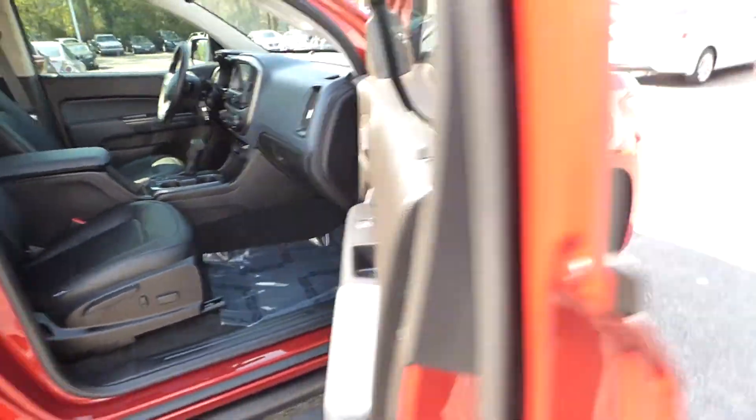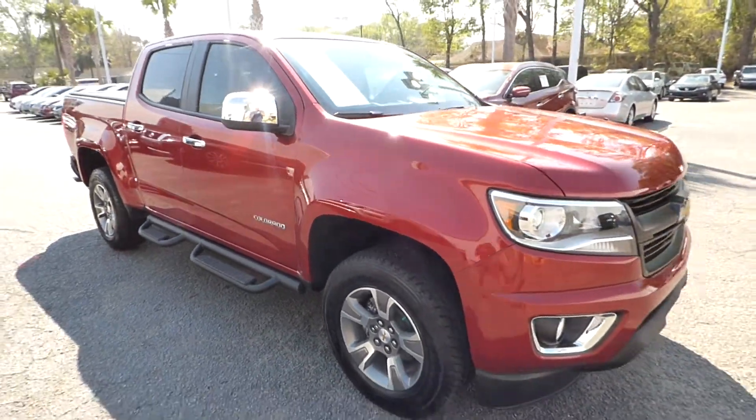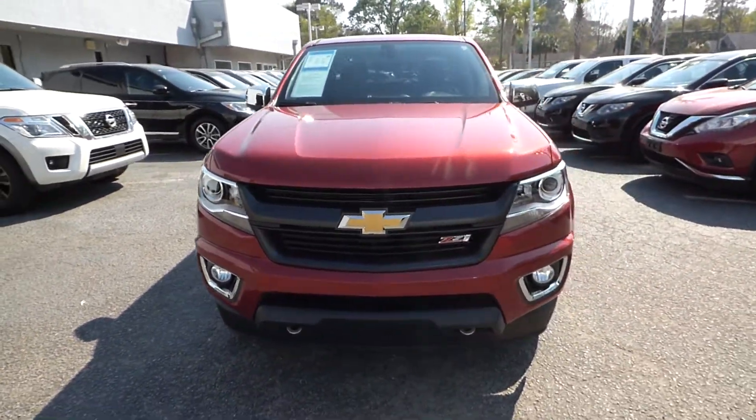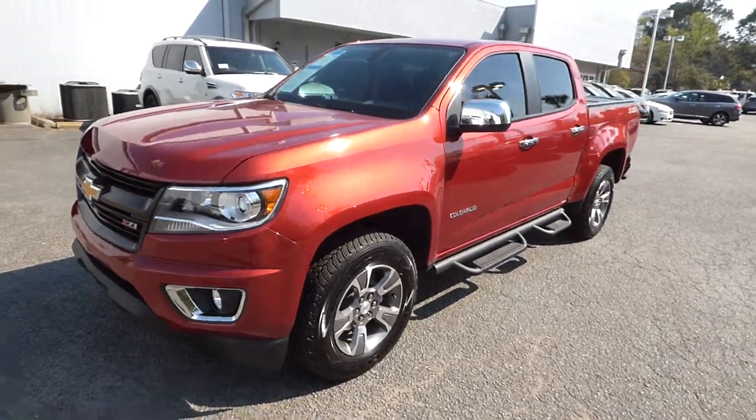For more information on this vehicle, visit us online at charlestonnissan.com or call us right here at the dealership at 843-571-2810, or come check it out and test drive it here at Charleston Nissan on Savannah Highway.